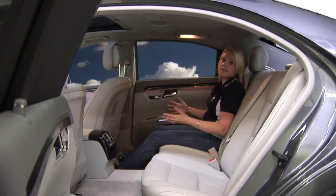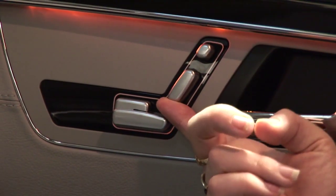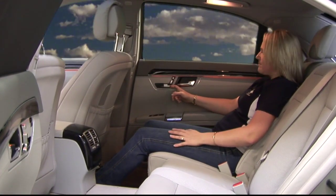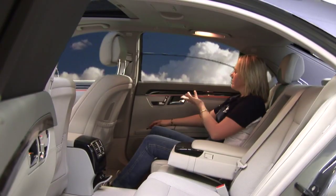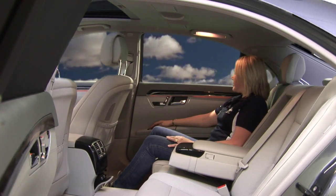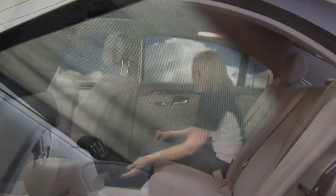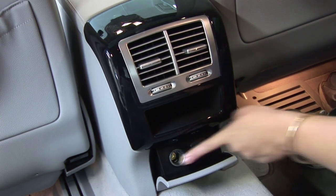As this car is a limousine, most of the people who buy it will be sitting right here in the backseat. You can actually move the rear seat — if you want to have a bit of a sleep, it folds down at the push of a button. You can also control the seat at the rear. And if you're here working, there are power outlets so you can actually power up a laptop.